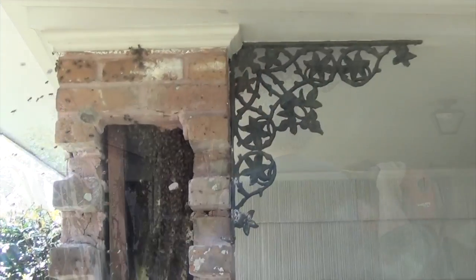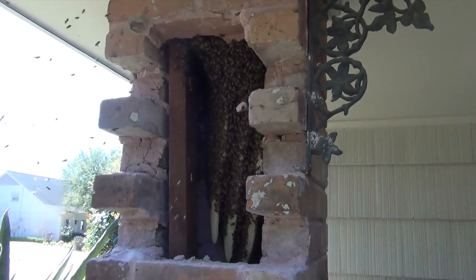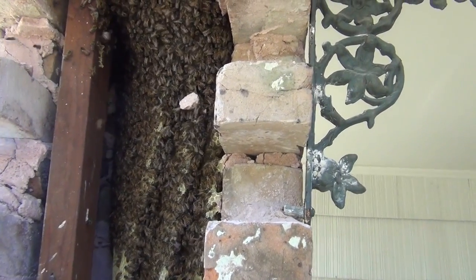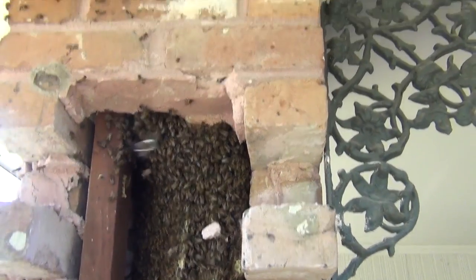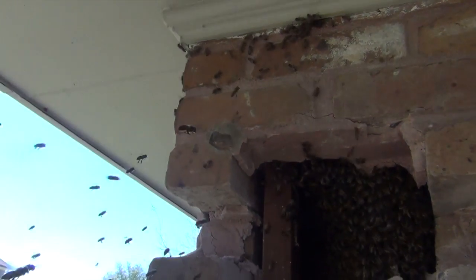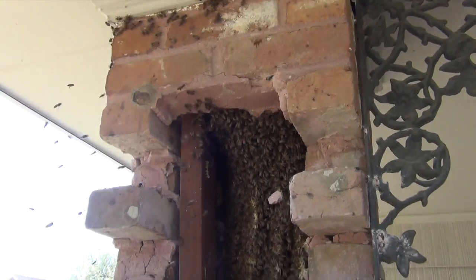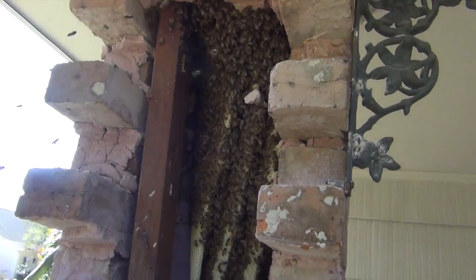Now that we've removed all the bricks we need to and stopped disturbing them, the numbers are coming back up. Look at that — there's definitely more bees and comb on this one. From appearances, it looks like a huge colony. They just have good numbers. That queen, she's a beast and she's popping them babies out. This column could have just as easily been full — you never know sometimes.